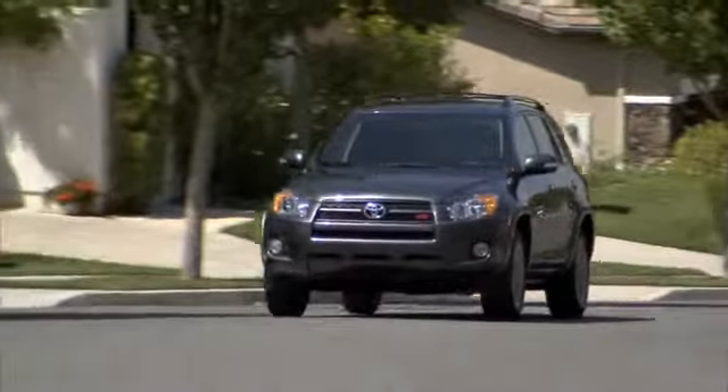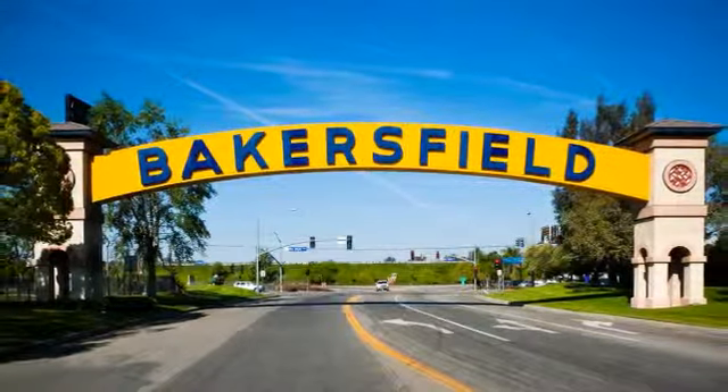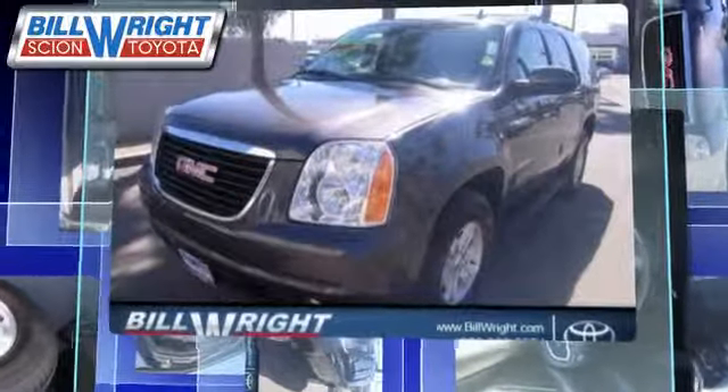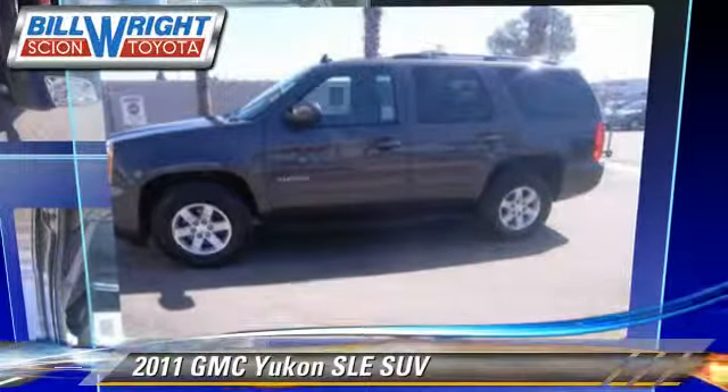Bill Wright Toyota has been serving Bakersfield for over 41 years. Here's another excellent used vehicle: the 2011 GMC Yukon SLE.